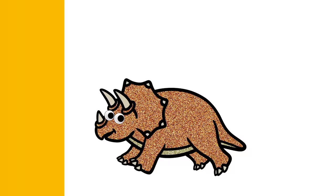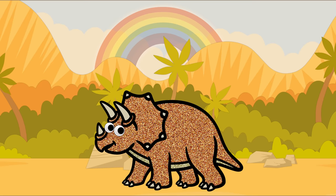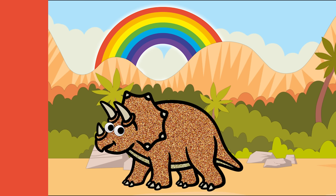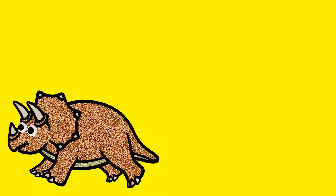Hello! My name is Triceratops! Hello, Triceratops! What color is it? It's orange! That's right, orange! What other things are orange, Triceratops? Carrots, pumpkins, and well, oranges! Awesome! Thank you, Triceratops!